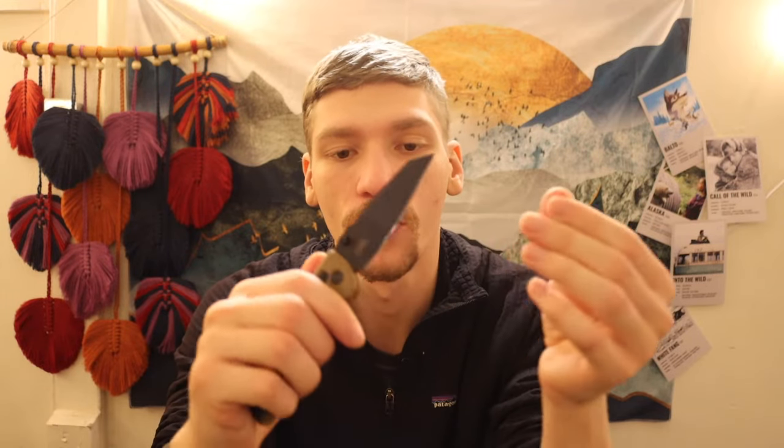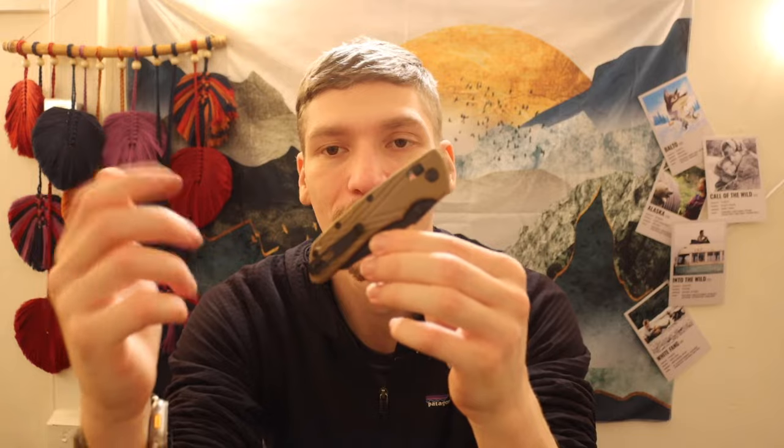Next is the Hogue Deka — a pretty cool blade and a good workhorse. This is one I put to use quite frequently because it is so darn thin and slicey. It's kind of my stand-in for the Bugout.